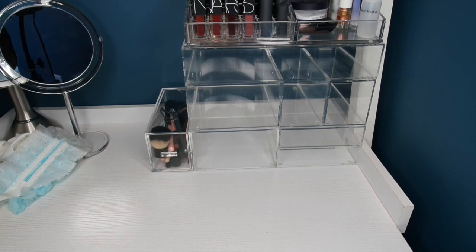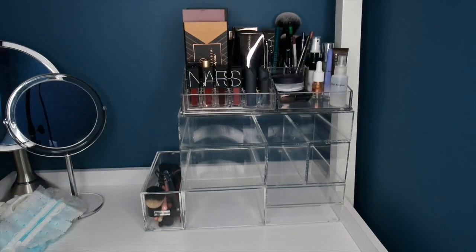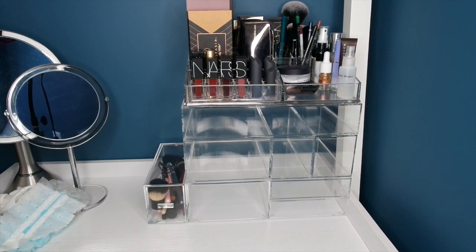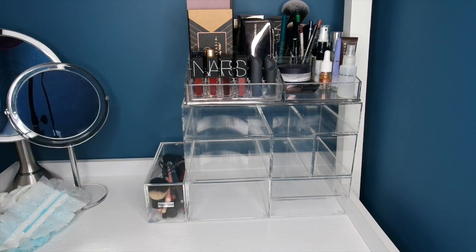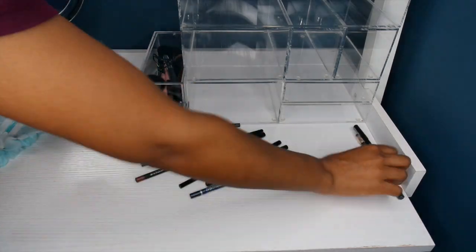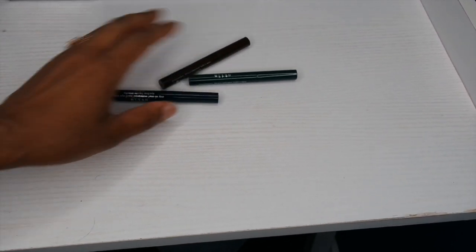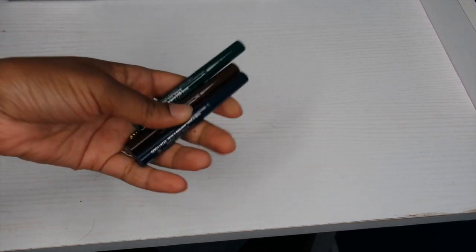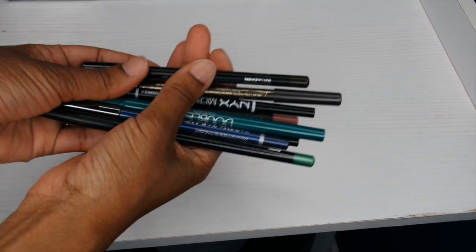I've cleaned all the acrylics and everything in the space — it's really shiny and beautiful now. I'm going to quickly declutter the eye pencils. These liquid eyeliners are going in the trash — they're fairly old and it's not safe to give liquid products to friends. These others are going to find new homes with friends and family since I just don't use them.